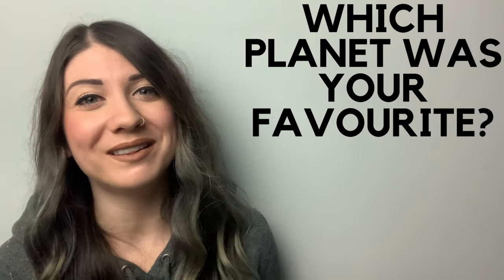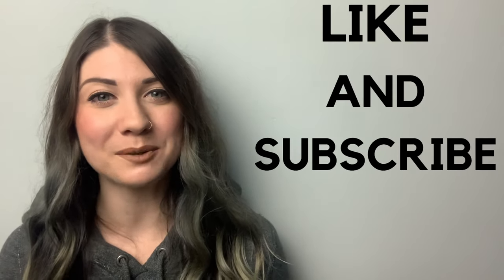So there we have it — our solar system! Which planet was your favourite? Let me know in the comments. Thank you for listening, I hope you enjoyed it. If you did and you want to learn about other cool physics facts, please like and subscribe and watch my other videos. And if you want to learn about a specific topic, please leave a comment below and I'll try to do a video for you.